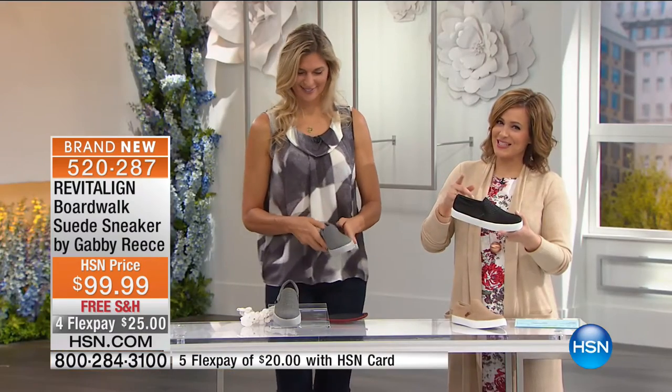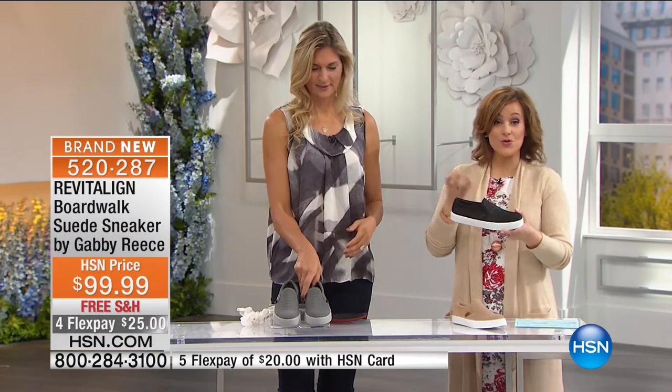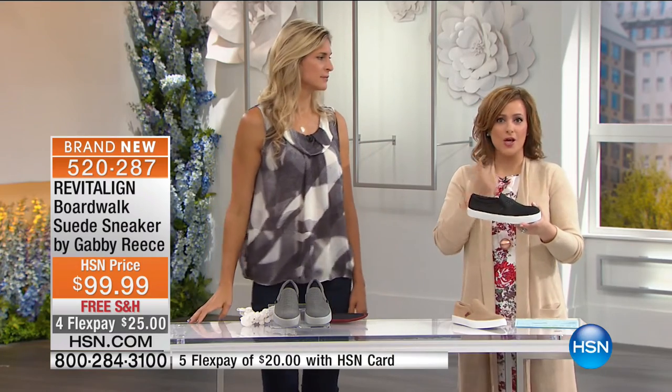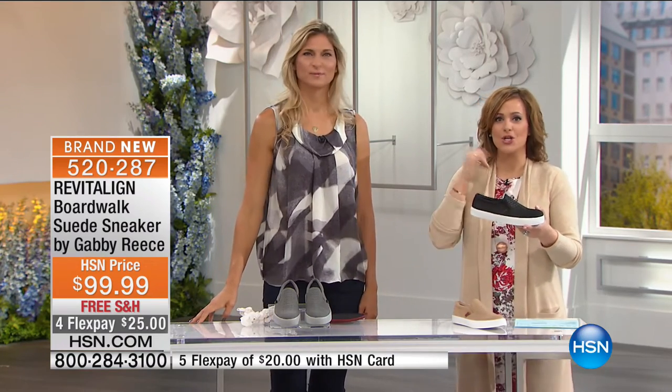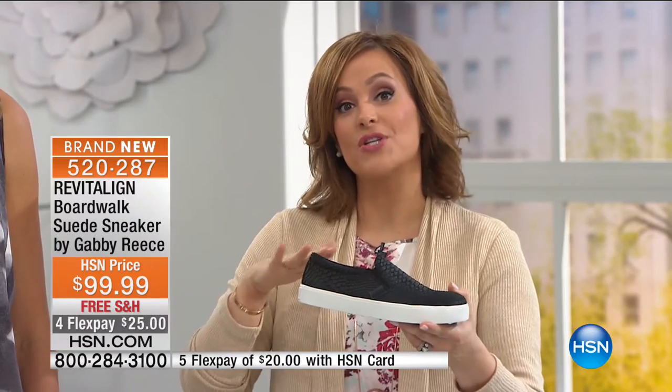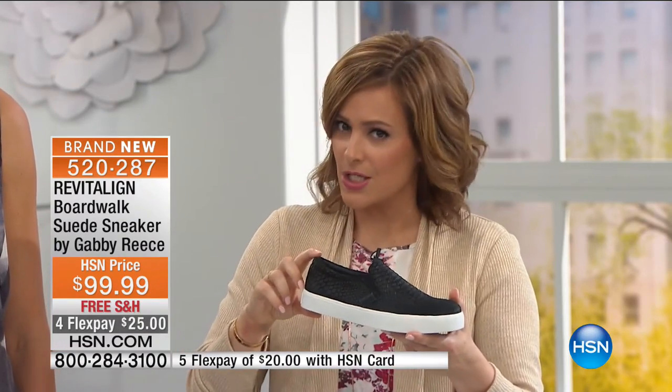The number one priority of Revitaline is first giving you a shoe that puts you in good alignment — then building something around that which looks great. Sizes are becoming very limited and broken — you have to be quick. There are many different ways to order with HSN: give us a phone call, smartphone, tablet, shop by remote. The fastest way to move to the top of the line is by going to HSN.com.